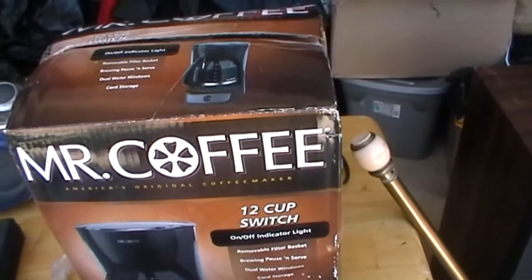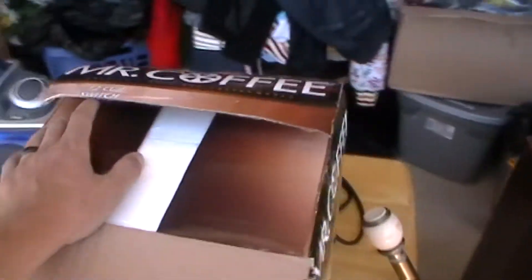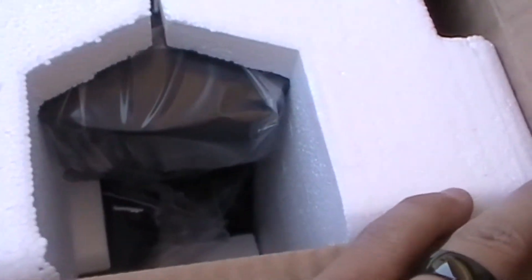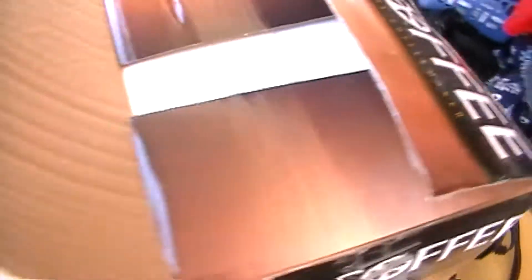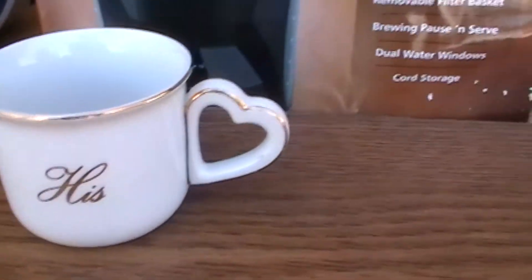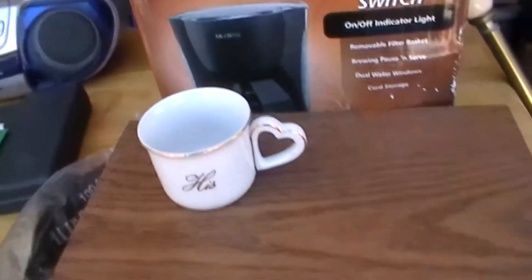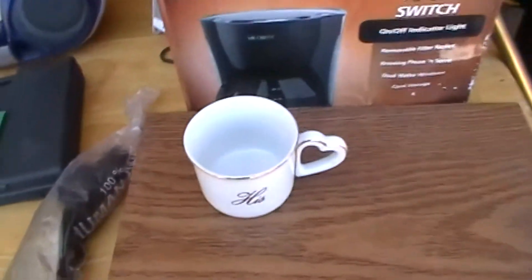There's a brand new Mr. Coffee still in the plastic inside of the box. I just actually cut the tape off just now to see if that's what was in it, and it's all brand new wrapped up. There's this cup here — it says 'his' and the handle's a heart. I'm sure there's a 'hers' somewhere, I just haven't got to it yet.